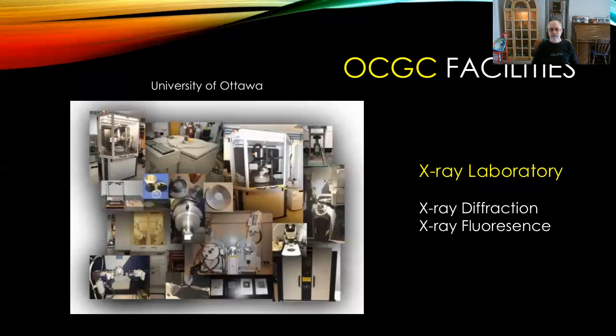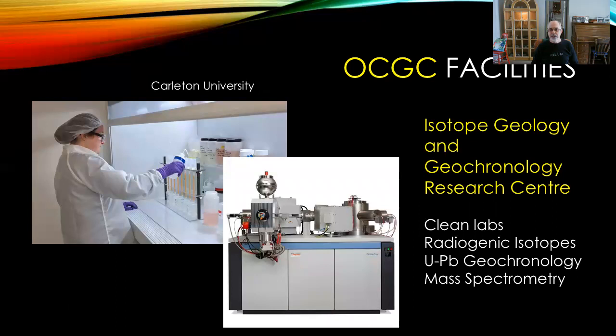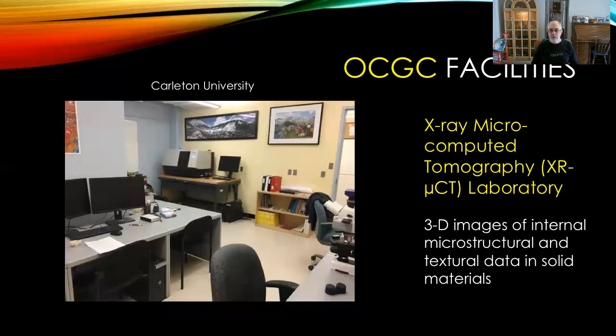Carleton University hosts the Isotope Geology and Geochronology Research Centre, which includes clean labs for the study of radiogenic isotopes and uranium-lead zircon geochronology, and also includes two mass spectrometers. We also host an x-ray microcomputer tomography laboratory which constructs three-dimensional images of the internal microstructure and textural data in solid materials of almost any kind.